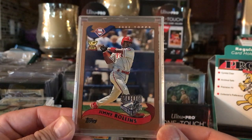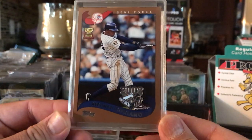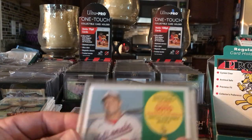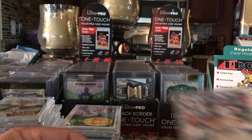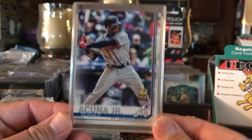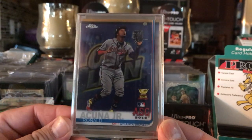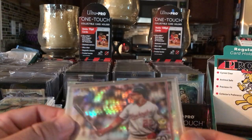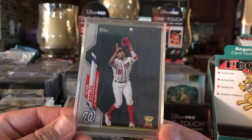Jimmy Rollins, Alfonso Soriano - he was a good ball player. Got Juan Soto, Ronald Acuna Jr., another Ronald Acuna - different variant, Topps Chrome. Another Juan Soto, Topps Chrome, some type of refractor. Got a Victor Robles, Topps.